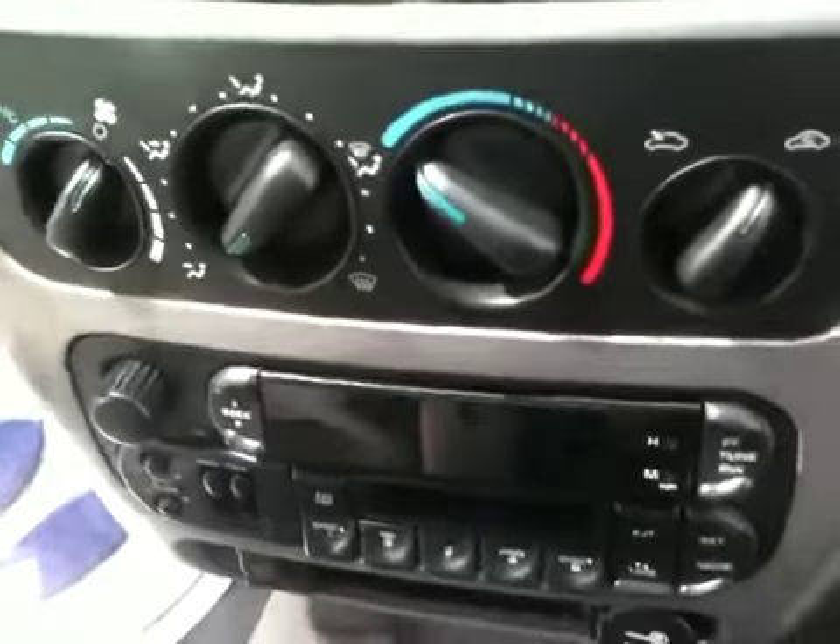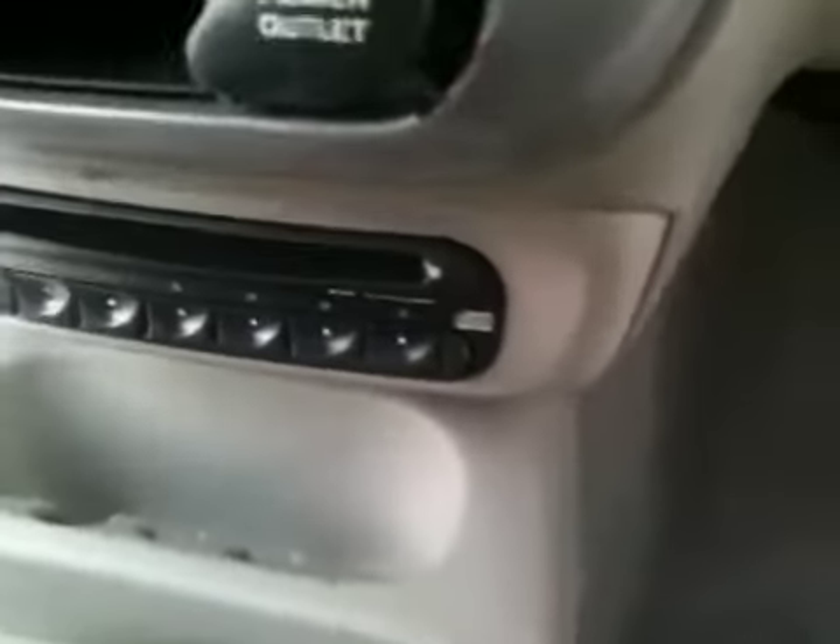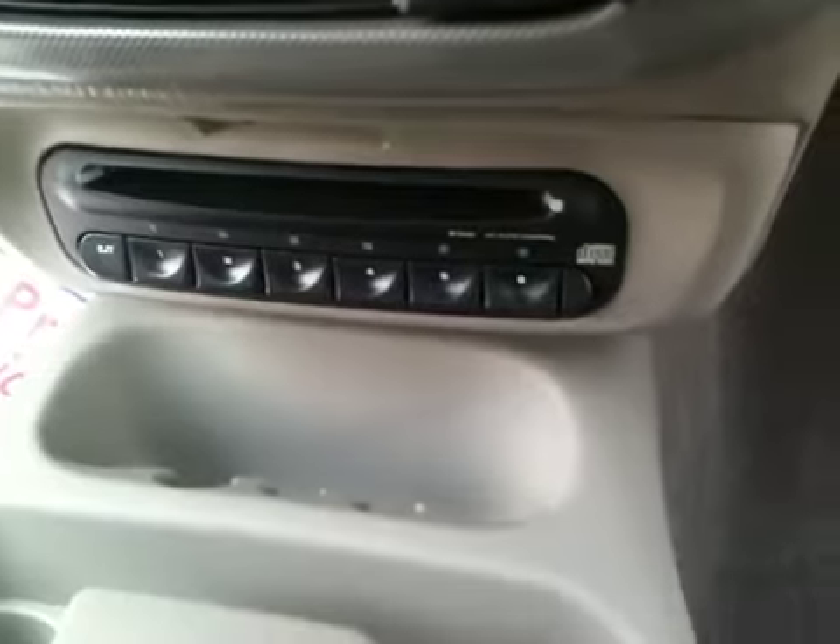Climbing control, so you have full heat and air. AM FM radio. And if you can see it there, that is a CD player.